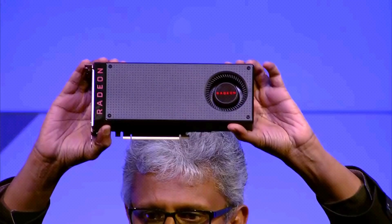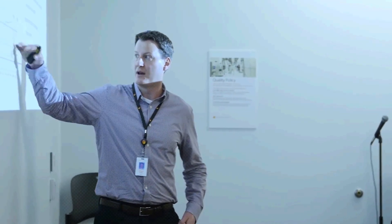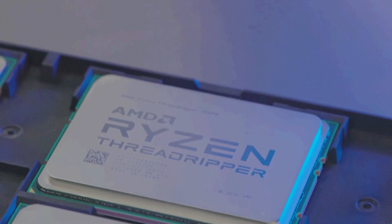What's new is the codename Soundwave. The data mining does not provide any information except for the 3nm node. Thus far, only the Zen5 Nirvana core is said to be using a combination of 4nm and 3nm nodes, as well as the Zen6 core codenamed Morpheus, which is using 3nm and 2nm nodes respectively.